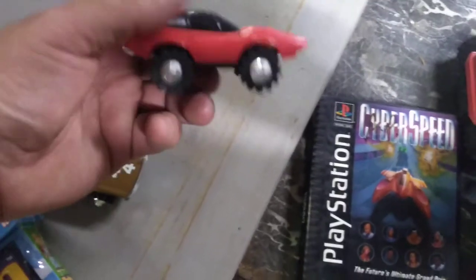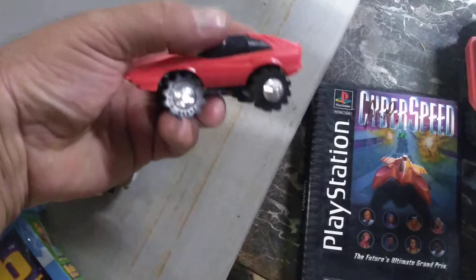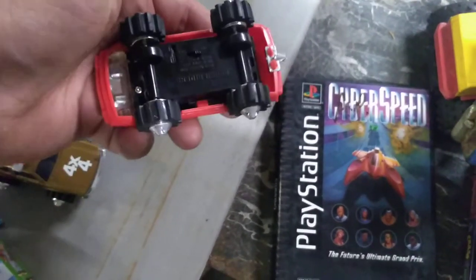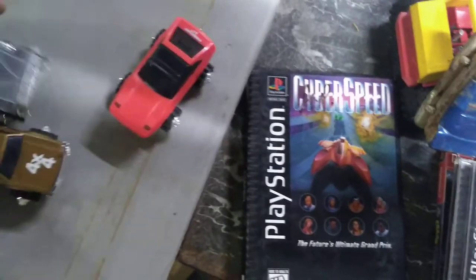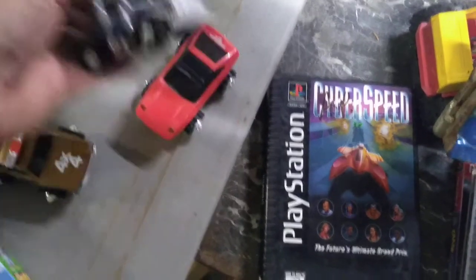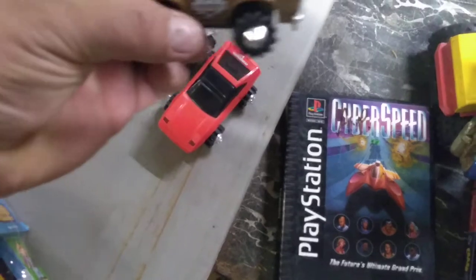These are Rough Riders. After Stompers came out, other companies tried to make their own style, so this is Rough Riders — kind of neat. Also got a Ferrari, a track trailer, and a Chevy Citation top. I like this, it's kind of cool.